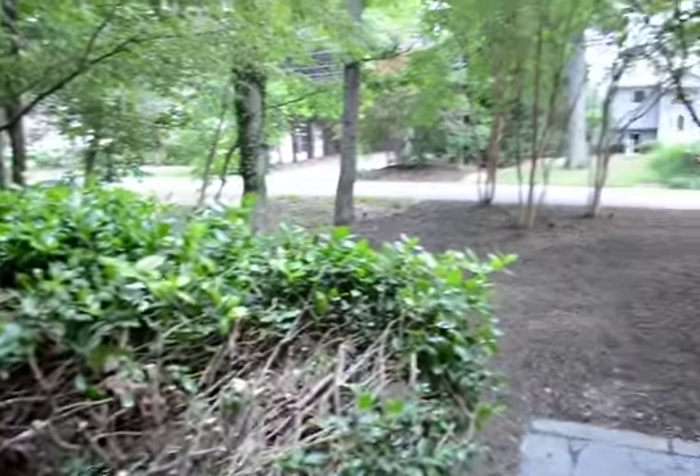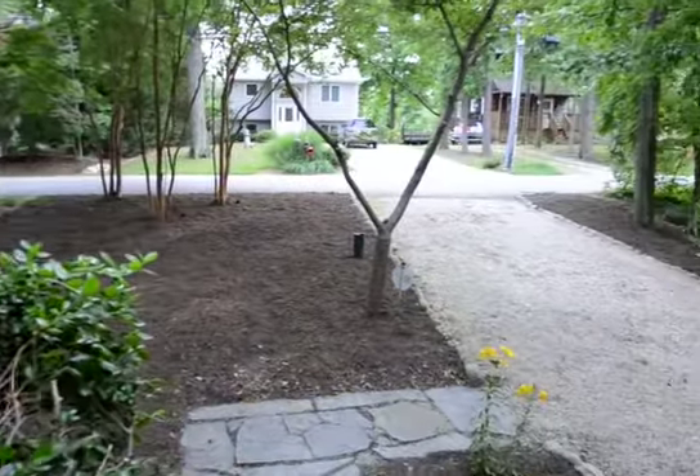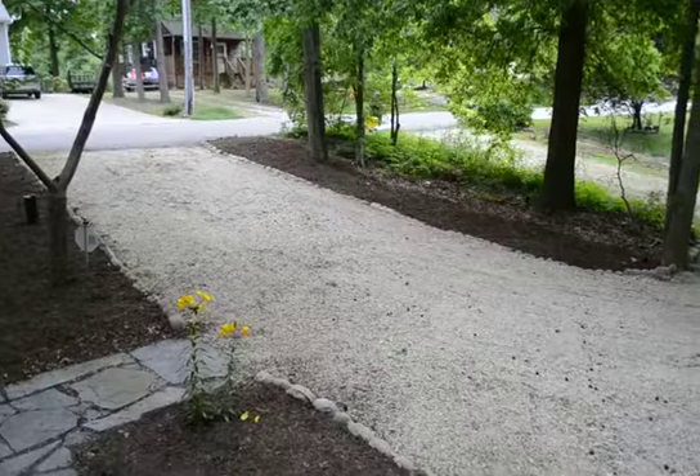Video tour of 1184 Bay Highlands Drive in the Bay Highlands community of Annapolis. Great World Privilege community. Three bed, two and a half bath, single family.